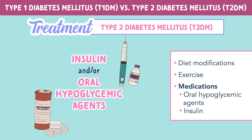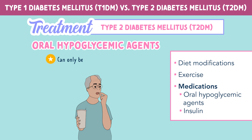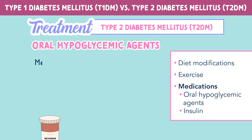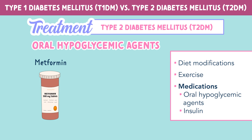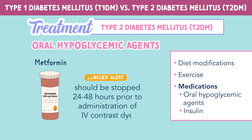Let's compare the two. Oral hypoglycemic agents can only be used in type 2 diabetes. Common examples include metformin and glipizide. It's important to note that oral hypoglycemic agents should be stopped 24 to 48 hours prior to the administration of IV contrast dye.